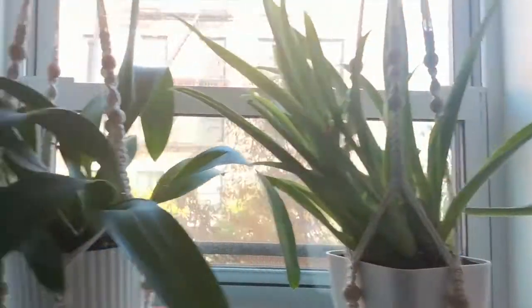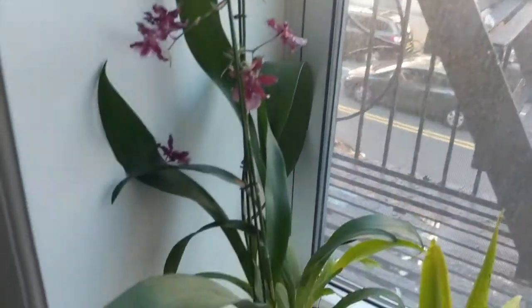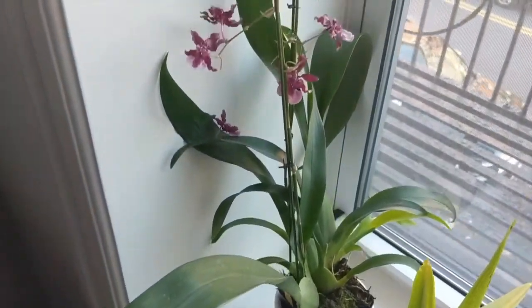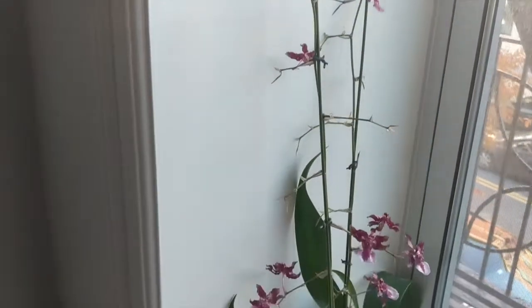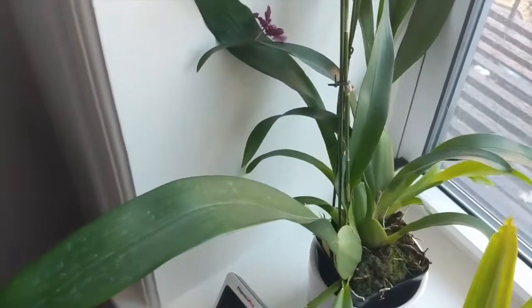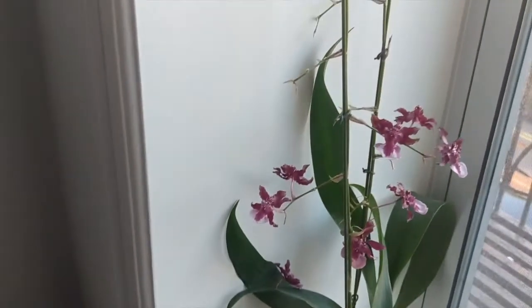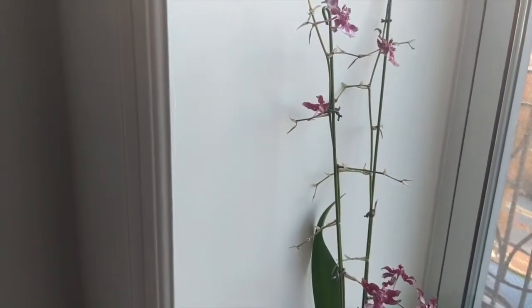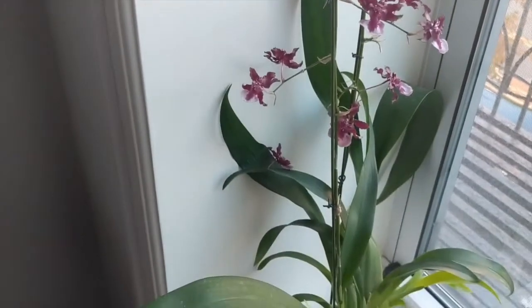The last update is my Oncidium Heaven Scent Sweet Baby — she's finally fading. These blooms lasted about a month on each spike. I think I'm going to repot her because she needs a new pot — they tend to get very pot-bound. She is almost completely out of bloom, but I've really enjoyed this one.